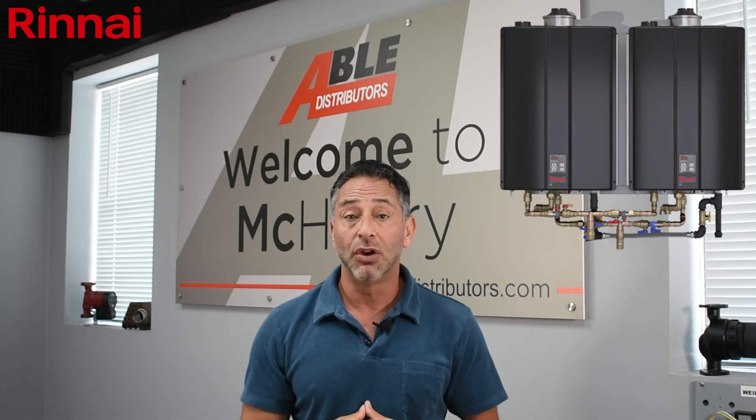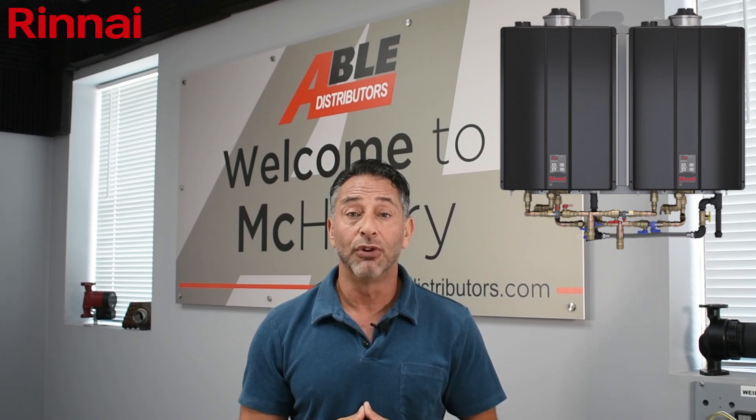So excited to offer you the TRX-02 here at Abel Distributors, and looking forward to seeing everyone soon.